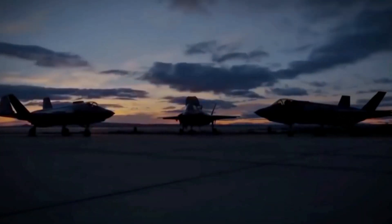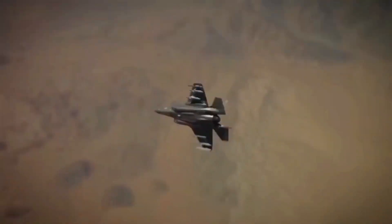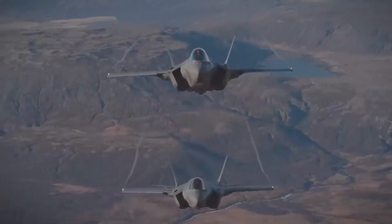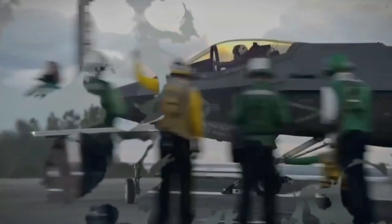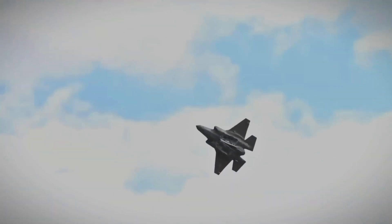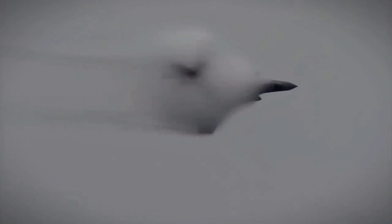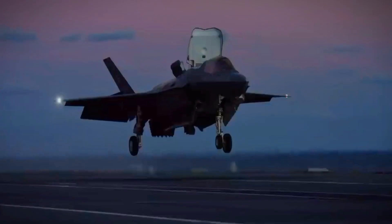As we reach the conclusion of this exhilarating face-off, one thing becomes abundantly clear: the skies of the future will be ruled by three formidable contenders — the USA F-35, Russian Su-75, and Chinese J-35. The USA F-35, developed by Lockheed Martin, stands as a symbol of cutting-edge technology and multi-role capabilities. With its unmatched stealth, sensor fusion, and adaptability, the F-35 has become the backbone of the United States and its allied air forces. Its prowess in air superiority, ground attack, and reconnaissance sets a new standard for modern fighter aircraft, and as it continues to evolve, its role in shaping the future of aerial warfare cannot be underestimated.